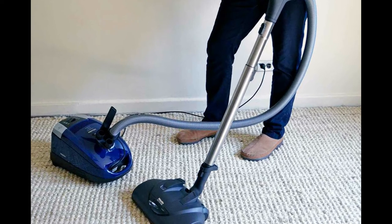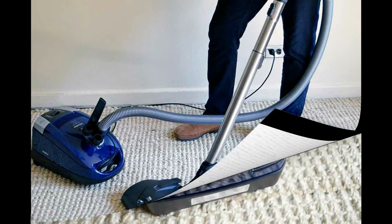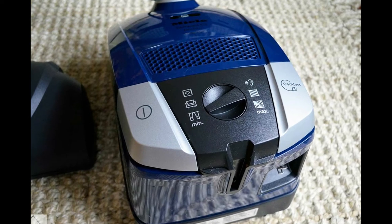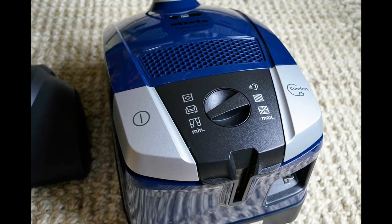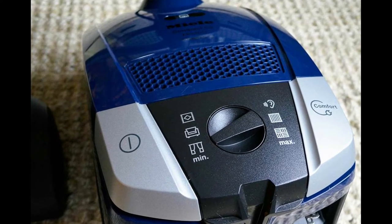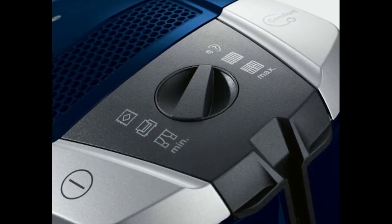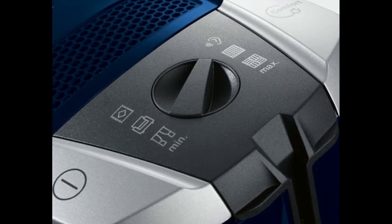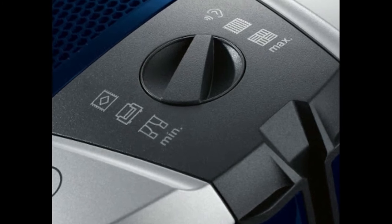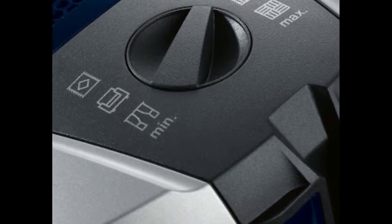Miele has set the bar high for canister vacuums and has more than 100 years of engineering experience, so it's no surprise that this model excels at cleaning and stands the test of time for durability. The C2 is a compact canister with HEPA filtration that Miele designed to be quieter, thanks to excellent insulation of the shell and a quiet but still powerful motor. The C2 has six suction settings controlled by a rotary dial on the canister, and the option to adjust for bare floors or carpets of various pile heights makes this vacuum a real winner on most types of flooring.